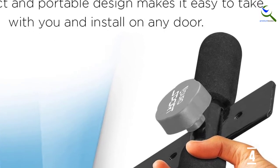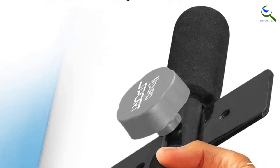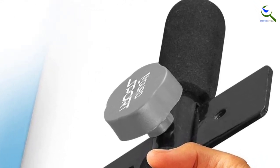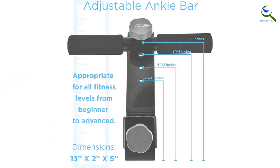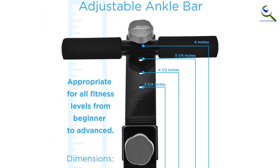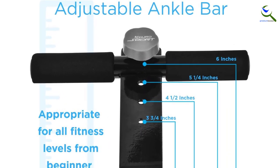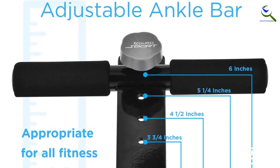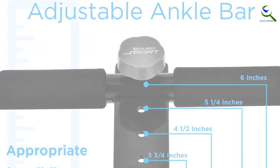It adjusts to 4 height levels to fit any door — simply tighten the clamp until the sit-up bar is secured in place. Compact and portable, perfect for home, travel, or work, with easy and effortless installation. The padded foam covered ankle bar ensures maximized stability, control, and comfort. Develop a rock-solid core with the Aduro Sport Sit-Up Reinforced Steel Door Exercise Bar.